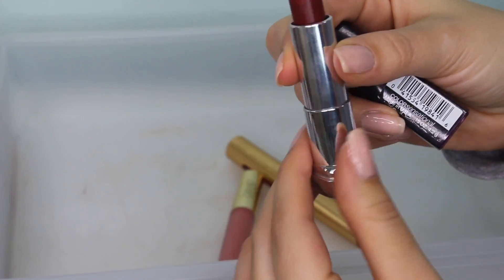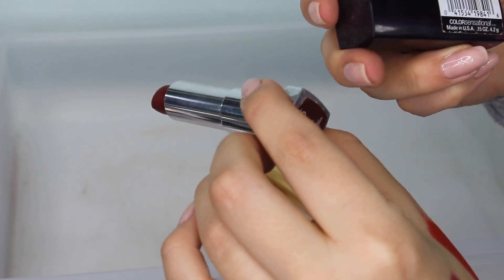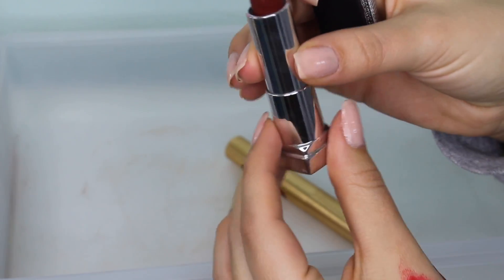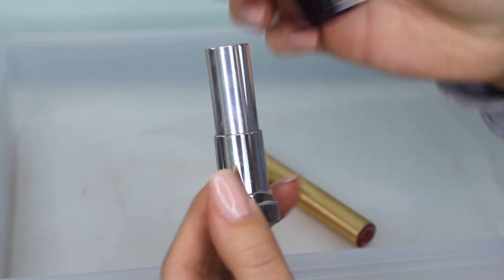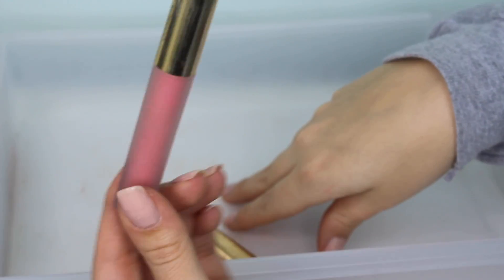This is super old so I'm probably going to get rid of it. It's from Maybelline — their Color Sensational line in shade 435, Plum Perfect. It was really pretty but it's so old — like 10 years old — so I'm getting rid of that.